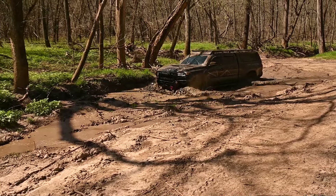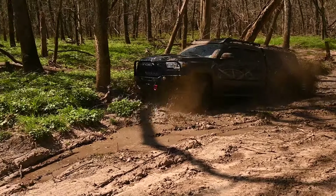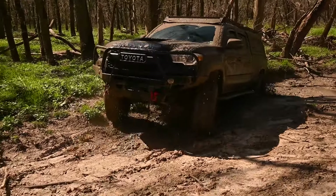I had Nitto Trail Grapplers before and they had a little bit more grip, but the longevity was terrible — I got 30 to 35,000 miles out of a new set max. The Geolanders are a slightly harder compound so grip on rocks is marginally reduced, but for that trade-off I got literally double and then some the mileage out of them.